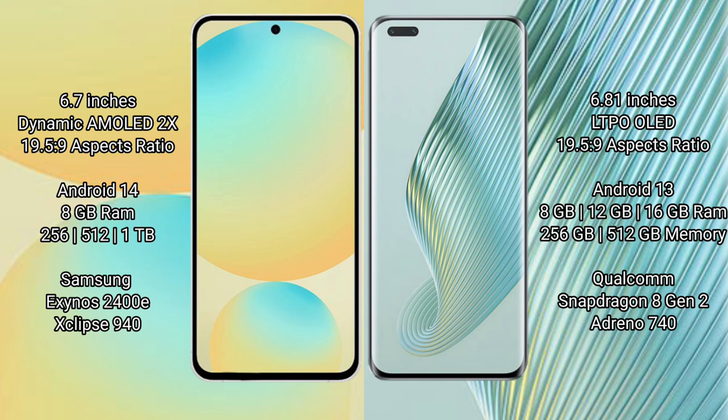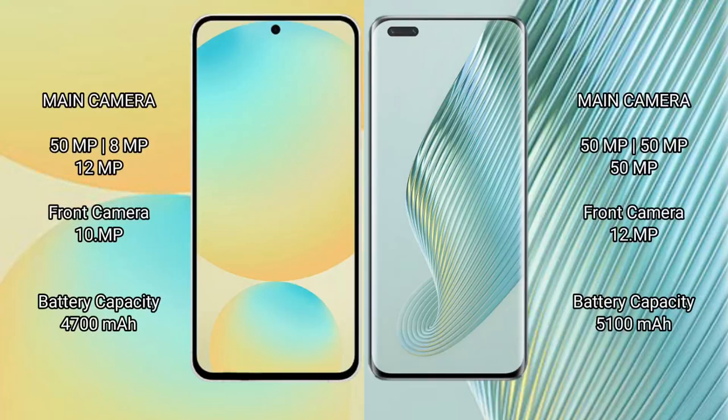Samsung Galaxy S24 FE comes with 8GB RAM and 128GB or 256GB internal storage, powered by the Samsung Exynos 2400e processor with GPU. The Honor Magic 5 Pro comes with 8GB, 12GB, or 16GB RAM and 256GB or 512GB internal storage, powered by the Snapdragon 8 Gen 2 processor with Adreno 740 GPU.